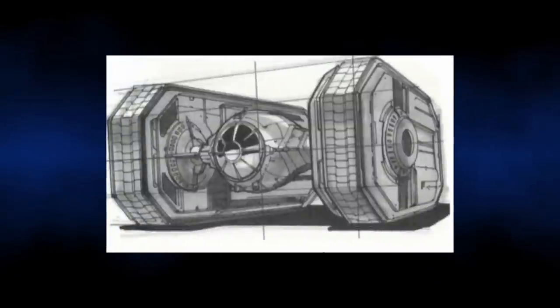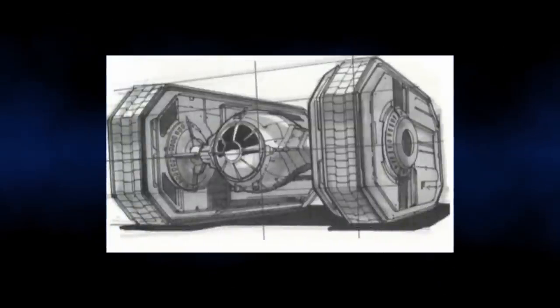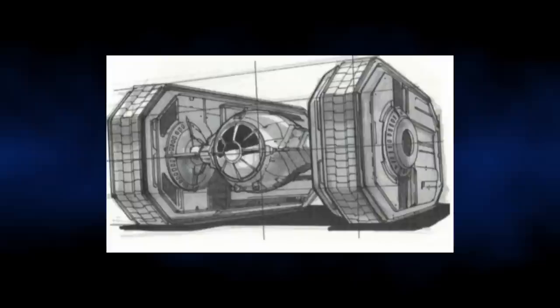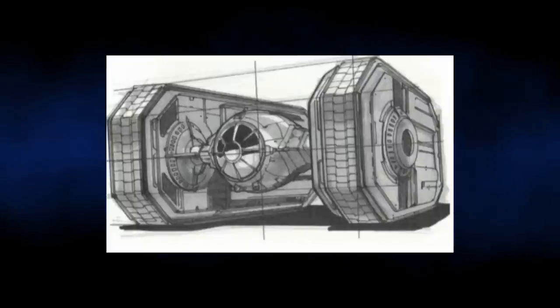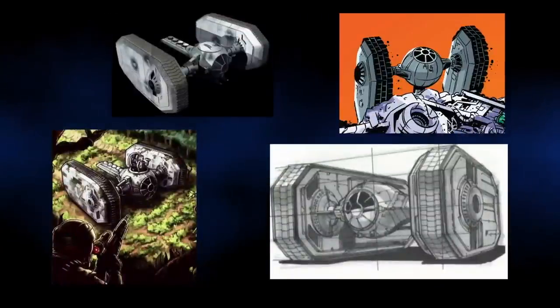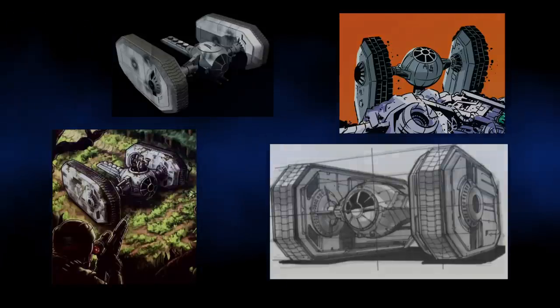Its manoeuvrability made it ideal for this role, overcoming difficult terrain and chasing opponents with its high top speed. It was equipped with the same twin laser cannons found on the airborne fighter, which gave it a lot of versatility. It is, however, very strange to look at, and I'm sure a Rebel could easily mistake it for a wrecked fighter, only to be given the surprise of their life as it starts moving towards them.